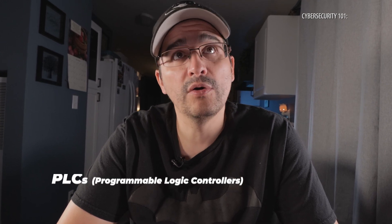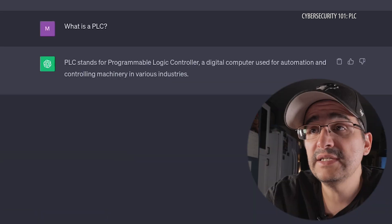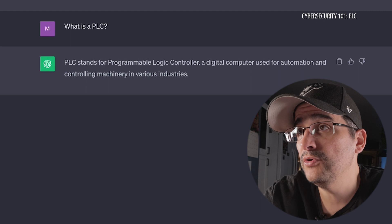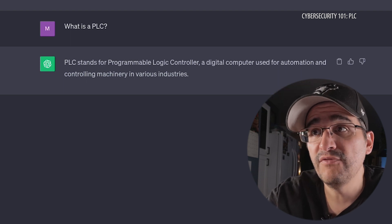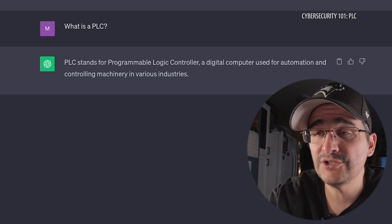I know that it is called a programmable... I've got inside ChatGPT right now. The question: what is a PLC? Let's find out. PLC stands for Programmable Logic Controller, a digital computer used for automation and controlling machinery in various industries. Okay, so that's pretty straightforward. A Programmable Logic Controller.